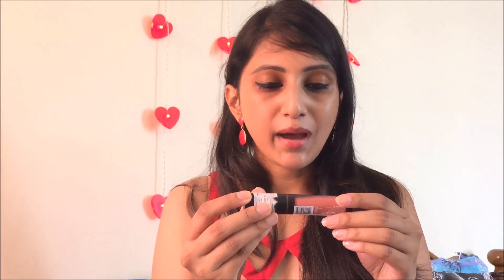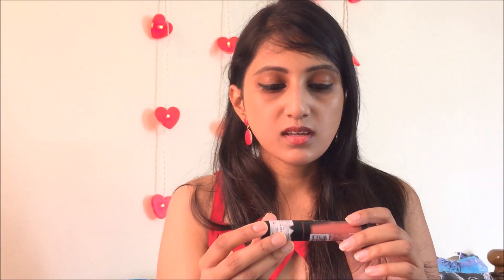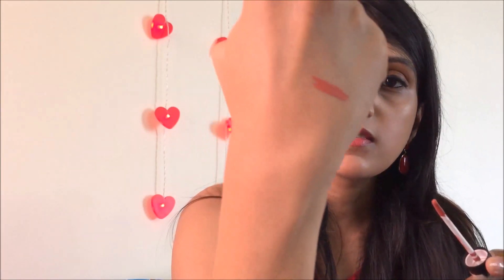I also got the LA Girl matte flat finish pigment gloss. The name is a bit misleading because it says gloss but it's completely a matte finish — not glossy at all. I really love the shade — it's called Flower and it's a nude shade. It's available for 575 rupees on Nykaa. It looks very beautiful on my lips.